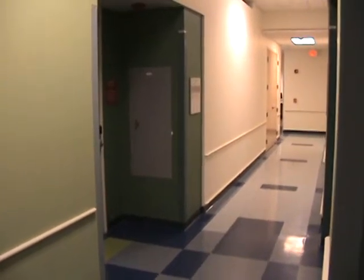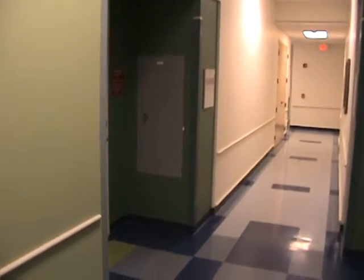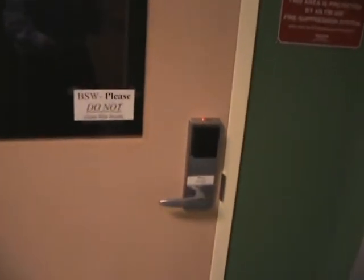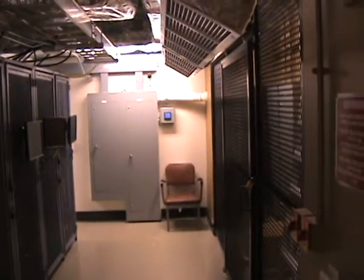If you've got an incubator that's got a lot of software companies, you may have need of a server colocation room. We took a lab and we retrofitted it to accommodate 12 full racks of blade servers. Here we are going into a typical lab, which is secured by a proximity card reader, and we converted it into a server colocation room.